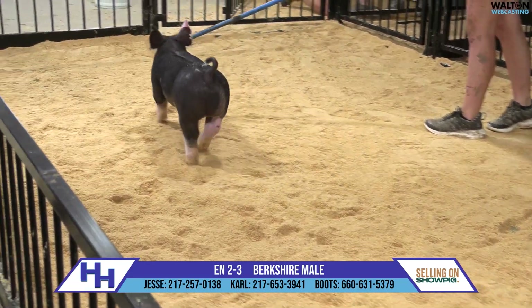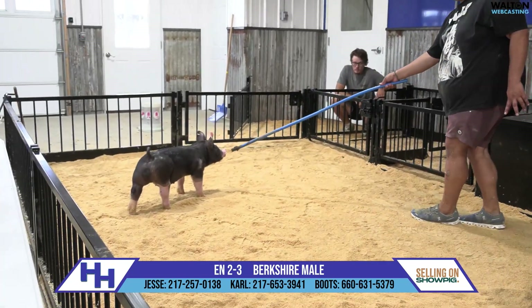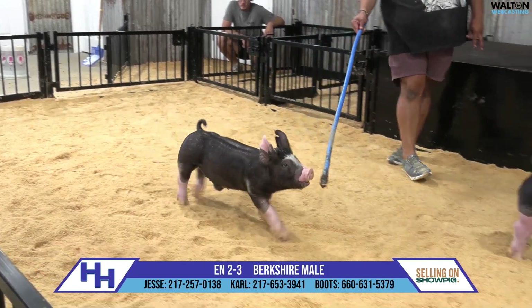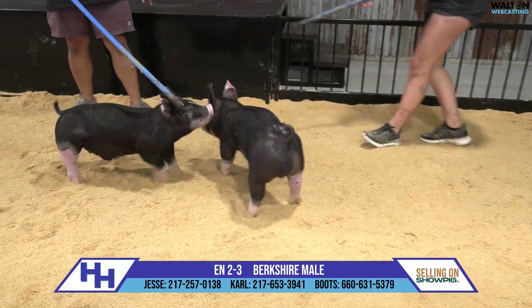Good stuff here in 2-3. Talk about trying to find the happy medium on making Berkshires — dense enough and sharp enough, but still making them where they can feed and perform, having enough width and just muscle to go ahead and do that. And I think this one's right in that sweet spot.